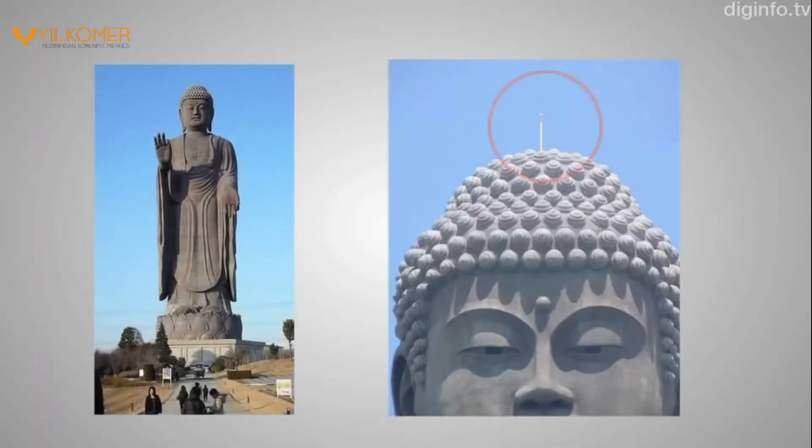Major examples of the application include the Great Buddha statue at Ushiku and the Chikyu, a drill ship used for deep earth exploration.